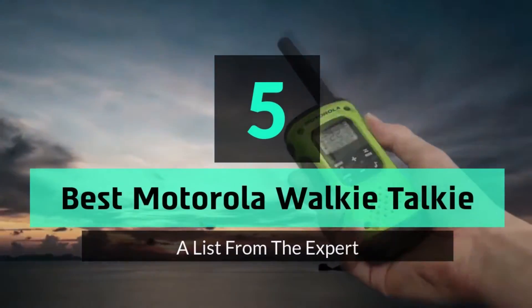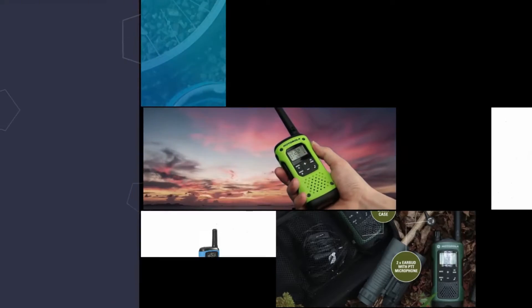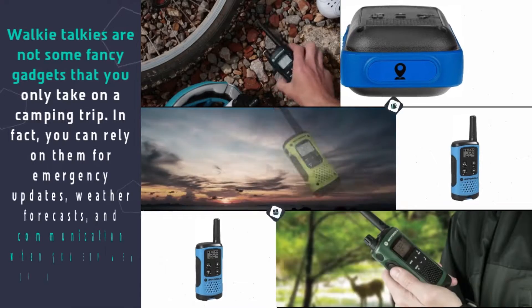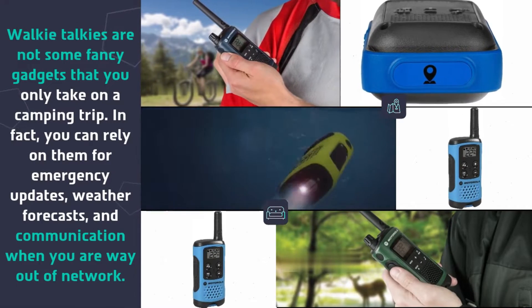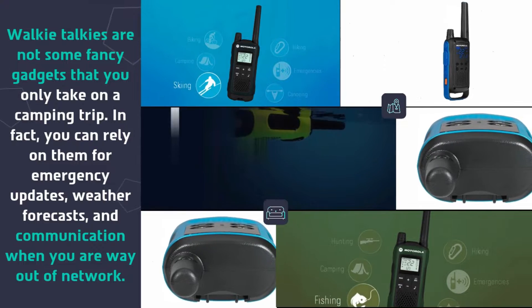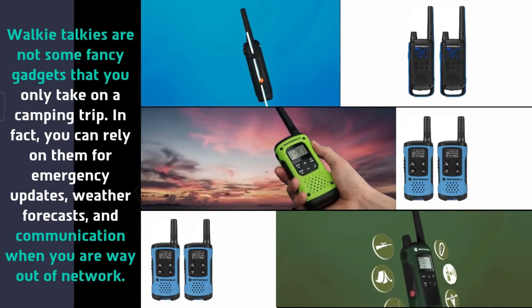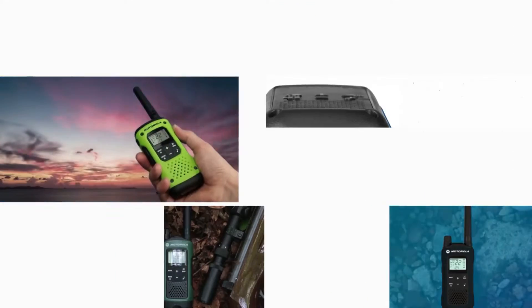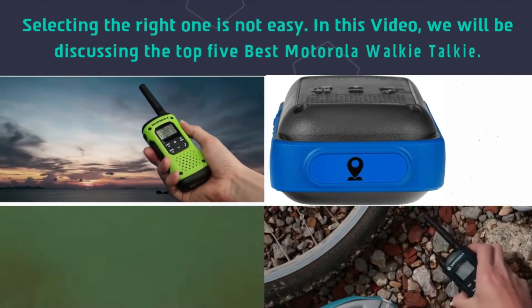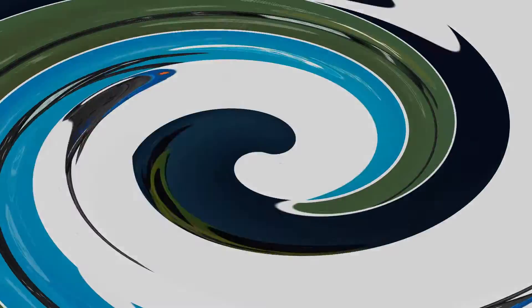Hey guys and girls, in this video we are going to take a look at the top 5 best Motorola walkie-talkies. Walkie-talkies are not some fancy gadgets that you only take on a camping trip. In fact, you can rely on them for emergency updates, weather forecasts, and communication when you are way out of network. Selecting the right one is not easy, so in this video we will be discussing the top 5 best Motorola walkie-talkies.